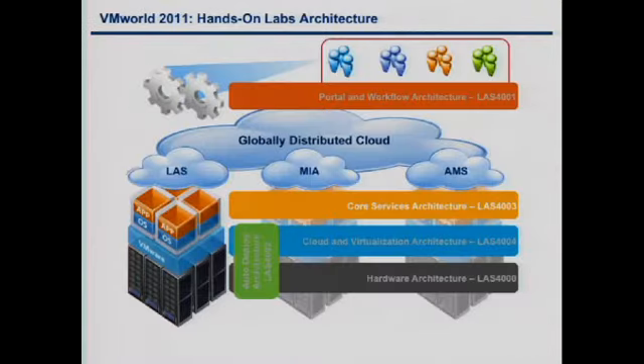What we've done for the sessions themselves has been to break it out into five different ones: Core, which is what we're in now — session 4003; the next one for cloud and virtualization; hardware architecture portal, which is the actual lab itself; how you get into the lab from our side and start using it; and something new this year with vSphere 5 is auto-deploy, so we decided to start a session for that.